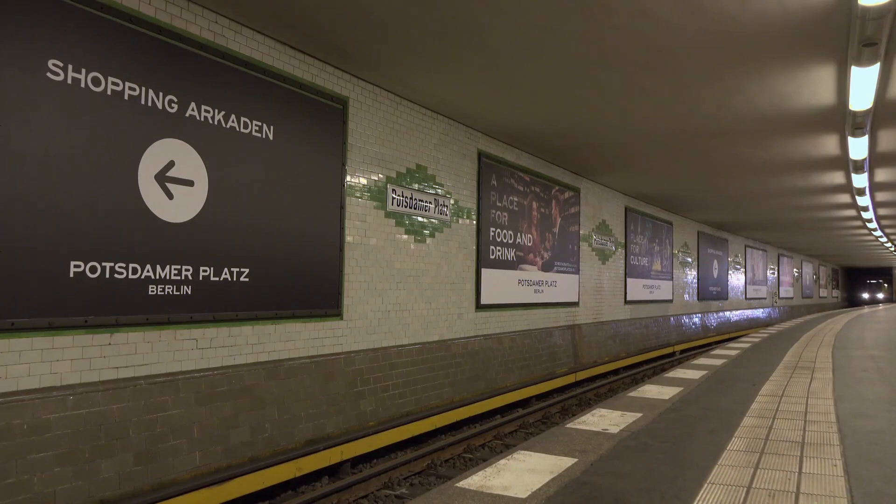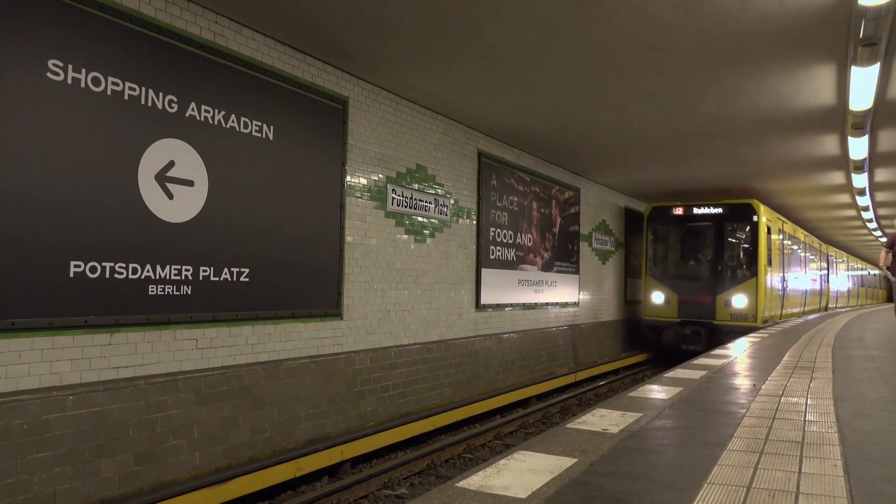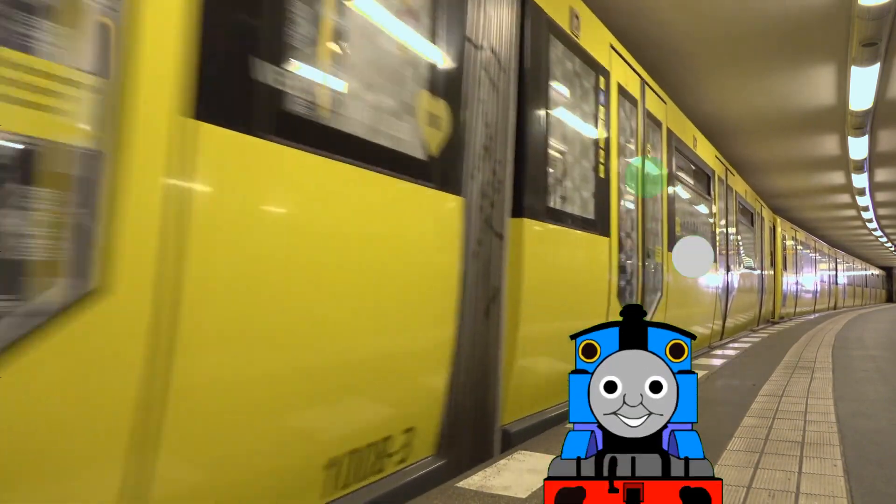The shortest line in the system was Line 5, which was a shuttle between Deutsche Europa and Richard Wagner Platz. It was closed in 1970 for incorporation into an extension of Line 7, which opened a few years later.